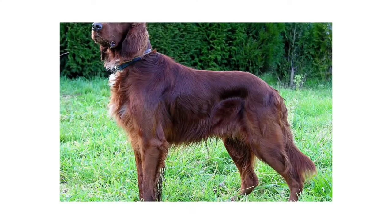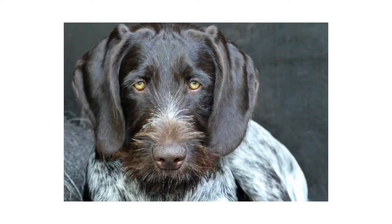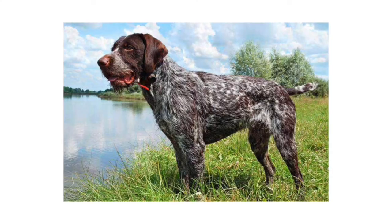Number 6: German Wirehaired Pointer. With his sporty weatherproof coat and can-do attitude, the noble German Wirehaired Pointer is a versatile, sturdy gundog who thrives on outdoor activity. Around the house, the breed is an eager, affectionate, and amusing family companion.